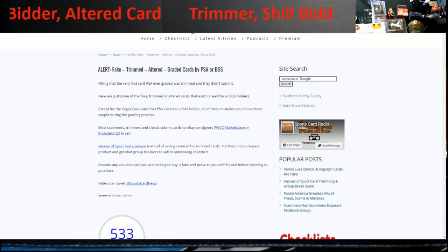The article is titled 'Fake, Trimmed, Altered Graded Cards by PSA or BGS' — notice SGC is nowhere in there, probably because the resale value just wasn't there back then. Going through it, they highlight that most scammers and trimmers used consignments, which is true. PWCC and Prophecy have been huge pieces of it.